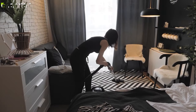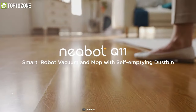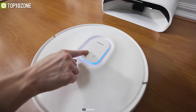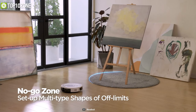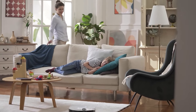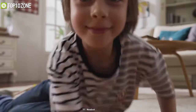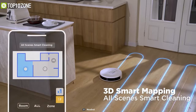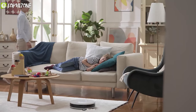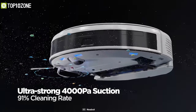No more dust, no more manual disposal — introducing the Neabot Q11, a three-in-one intelligent robot vacuum with a mop that takes AI obstacle avoidance technology to a whole new level. This robot features four advanced beam LiDARs for all-around navigation and 3D intelligent mapping to clean your home in an optimized way.